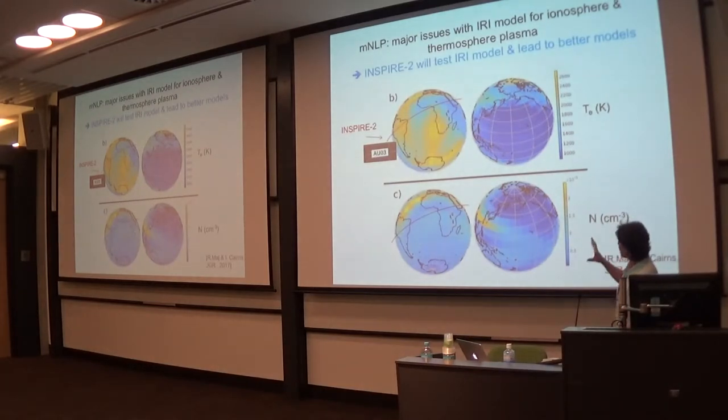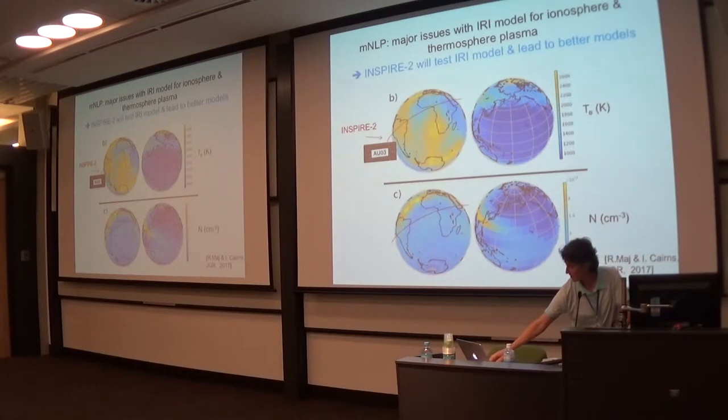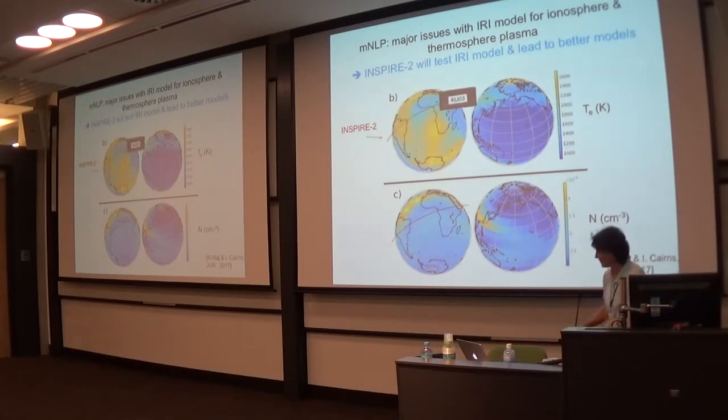What we're interested in is the electron temperature and the electron density. The multi-needle Langmuir probe payload from QB50 uses a technique where you don't actually need to know the electron temperature to do the measurement of the electron density, which is very interesting for us.